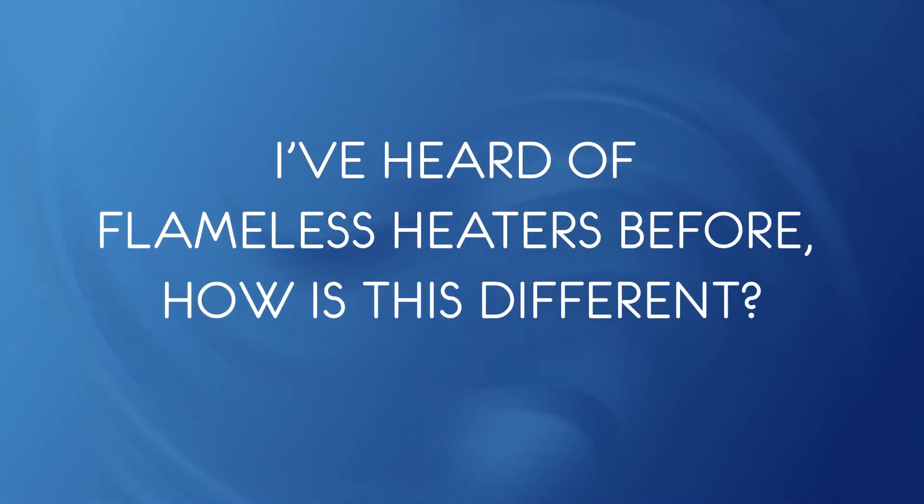I've heard of flameless heaters before. How is this different? You can vary the amount of heat from traditional combustion from the burners and how much staged or dispersed combustion you want depending on project requirements and emissions goals. Additionally, the Exceed system was designed to work with new or existing fired heaters as opposed to previous technology. I estimate there are more than 10,000 heaters in refineries, and more if petrochemical plants are included. Solutions that reduce NOx and CO2 must work with existing assets.